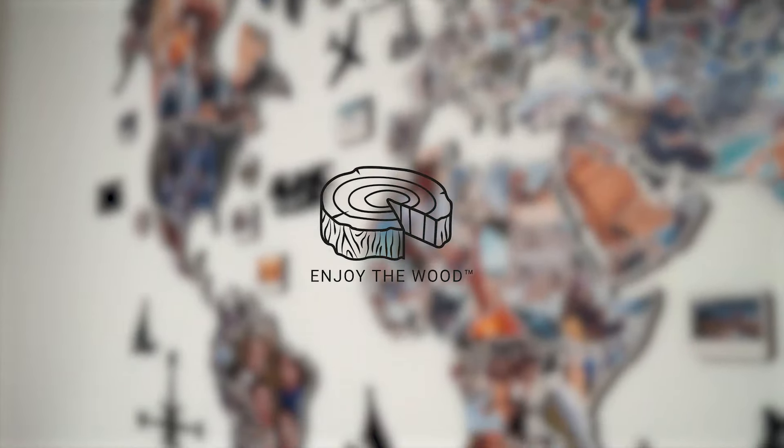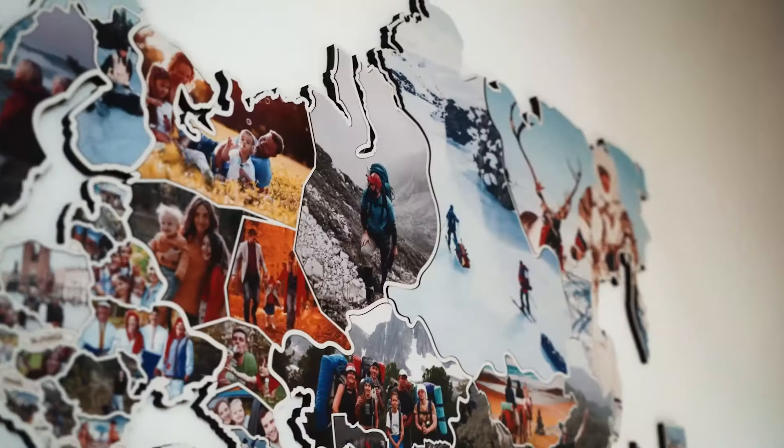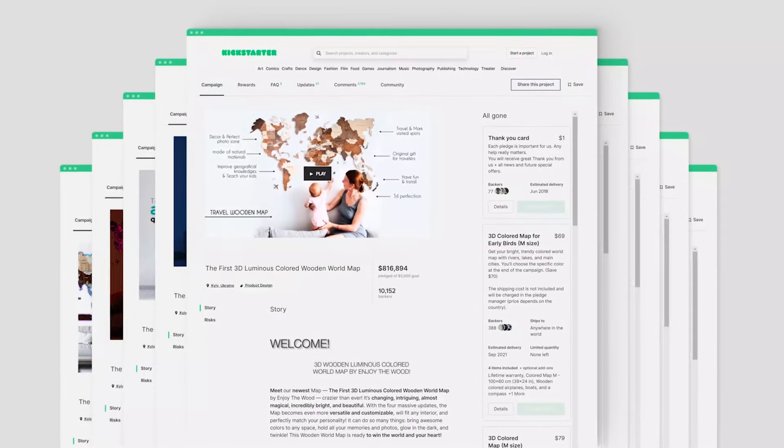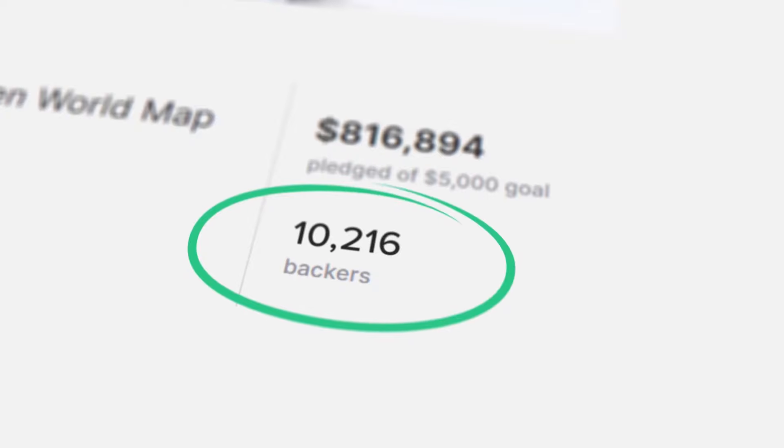Enjoy the Wood presents one more incredible project filled with your memories. We've been presenting our maps on Kickstarter since 2018 and have launched 9 successful campaigns with over 10,000 backers who believed in our products.